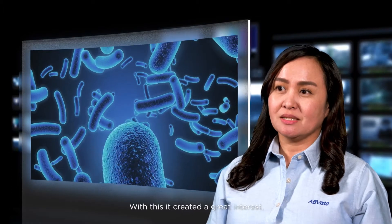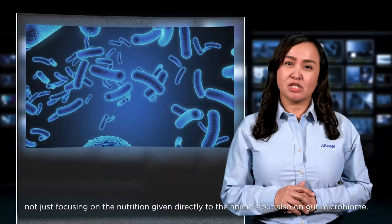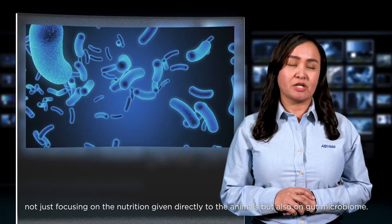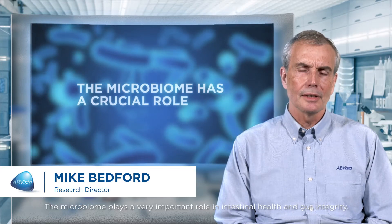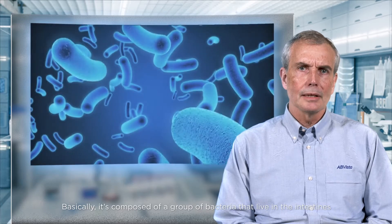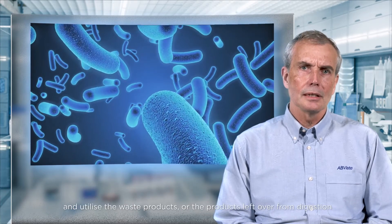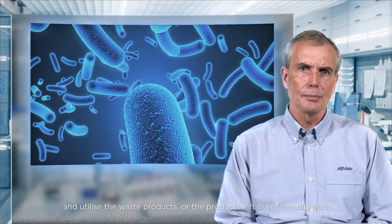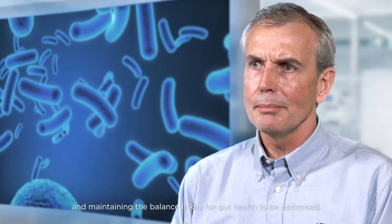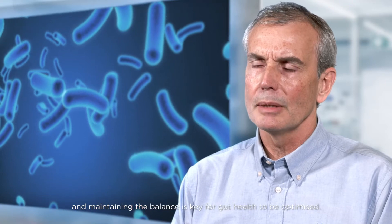With this, it created a great interest not just in focusing on the nutrition given directly to the animals, but also on gut microbiome. The microbiome plays a very important role in intestinal health and gut integrity. Basically, it's composed of a group of bacteria that live in the intestines and utilize the waste products or the products left over from digestion. Some of those bacteria are good and some are bad, and maintaining the balance is key for gut health to be optimized.